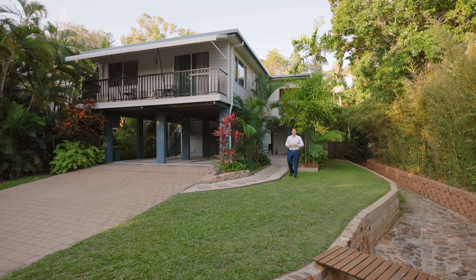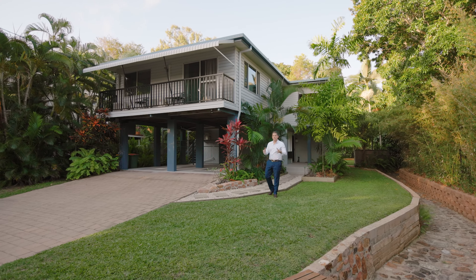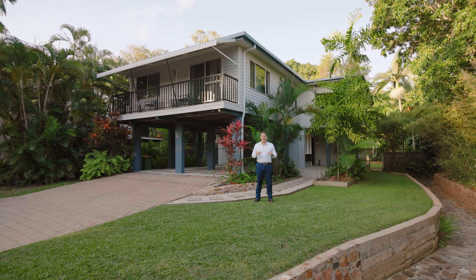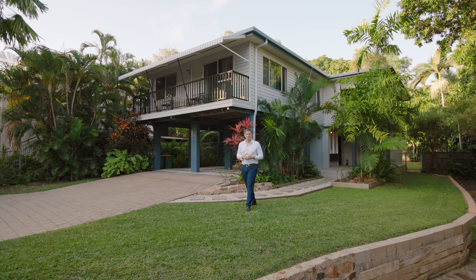A private and lush inner city abode. Welcome home to 73 Stagpole Street, West End, positioned on an immaculately maintained 1,012 square metre block right here at the foothills of Castle Hill. This one is sure to impress. Come in and take a look.